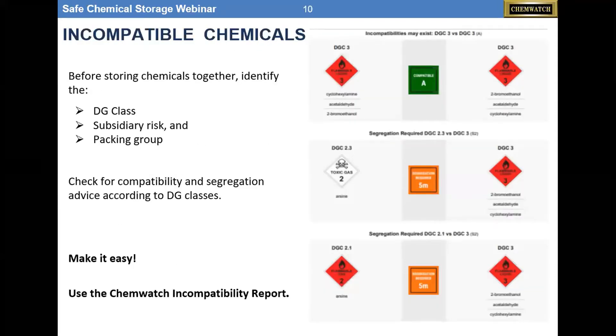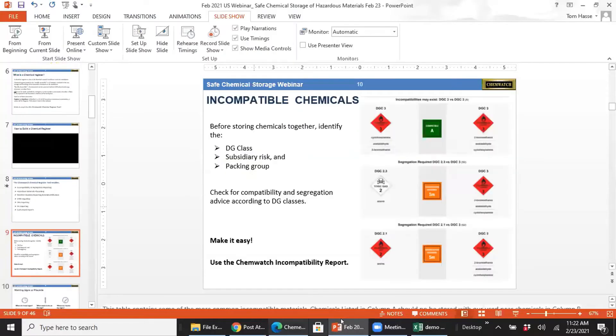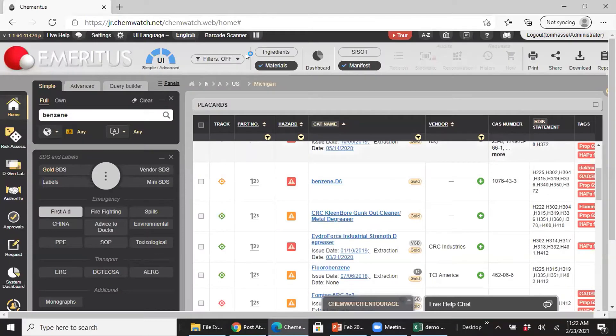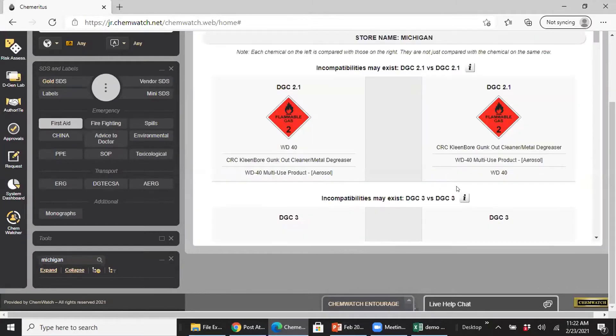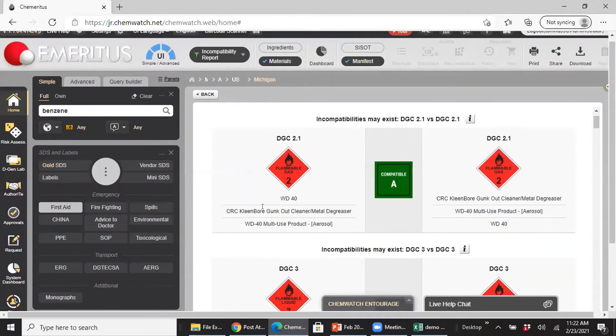The incompatibility tool shows you, before you store things, what needs to be identified — the DG class, subsidiary risks, and packing group. Our software checks for compatibility and segregation advice according to DG classes. I go up to my filters and select 'show me incompatibility.' It looks at all 25 items and tells you which chemicals are compatible. Most materials are compatible, but not all materials with different UN numbers will always be compatible, so you need to check the SDS to be sure.